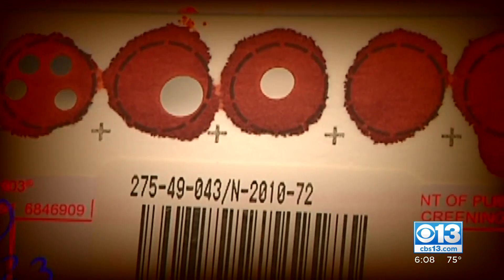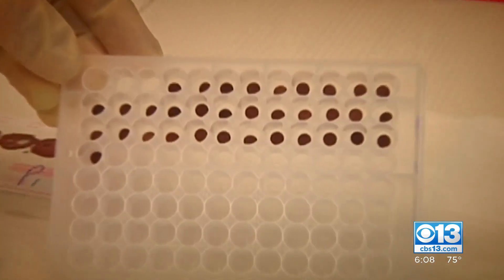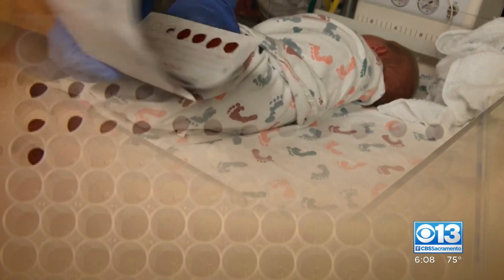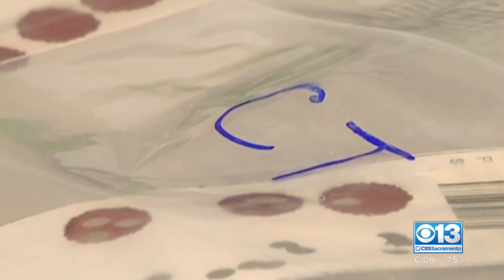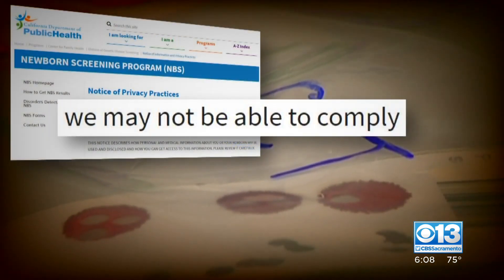Michigan health officials reportedly recently agreed to destroy more than three million blood spots following lawsuits by parents there. Michigan is one of the few states that does ask permission before using blood spots for research. California does not. And while parents here can request the state destroy blood spots after they've been stored, the state says it may not be able to comply.